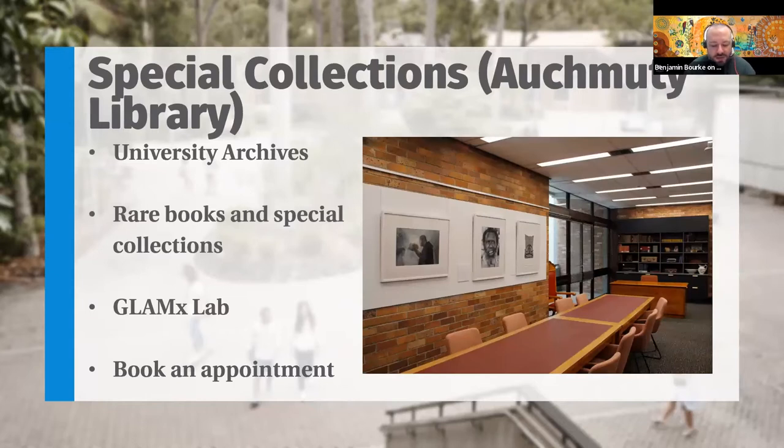The library also holds special collections — that's the University Archives, the Rare Book collection, and the Glenex Lab. These spaces are available for students, but you do have to book an appointment. Special collections covers archives, rare books, maps, objects, and other materials. The Glenex Lab covers 3D scanning, microfilm reading, and digitisation equipment, which is available to all students no matter the discipline. I recommend booking an appointment and having a look around special collections.